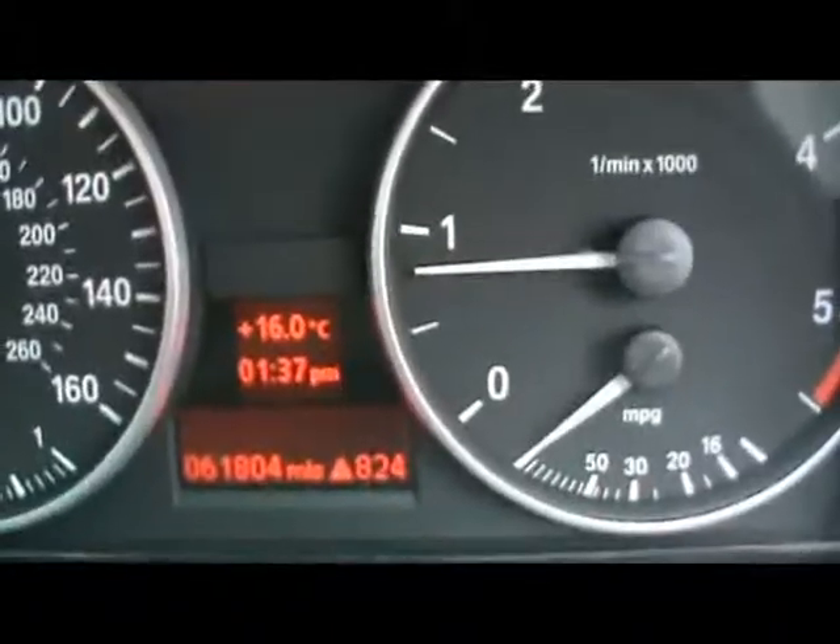The car has covered 61,000 miles. So if you'd like any more information on this car, please don't hesitate to contact us. Thanks for watching.